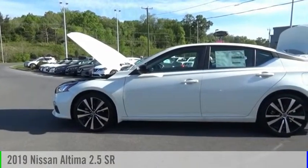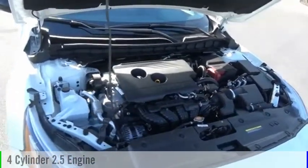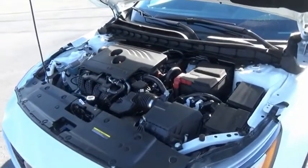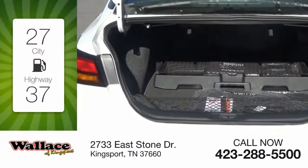Take a ride in the 2019 Altima. This vehicle is powered by a front-wheel drive, four-cylinder, 2.5-liter engine, and comes with a continuously variable transmission. Great fuel efficiency saves you money by requiring fewer trips to the gas station.